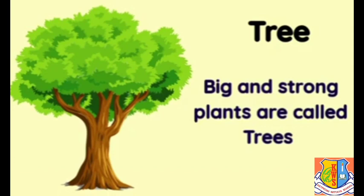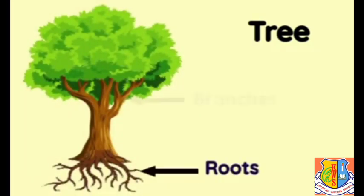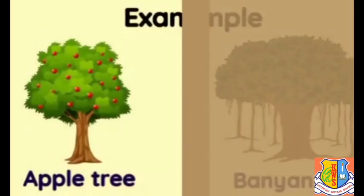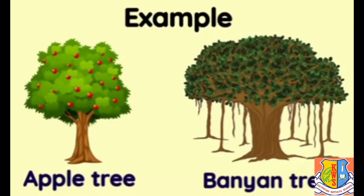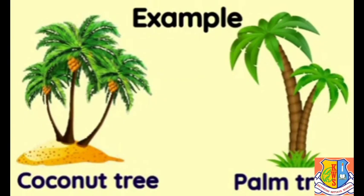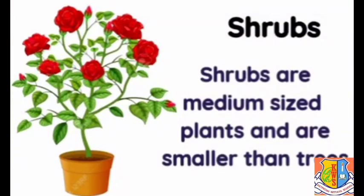Big and strong plants are called trees. Trees are the largest and oldest living things on earth. They have roots, branches, leaves, and a hard woody stem called a trunk — such as the apple tree and banyan tree. However, few big trees do not have branches, such as the coconut tree and palm tree.